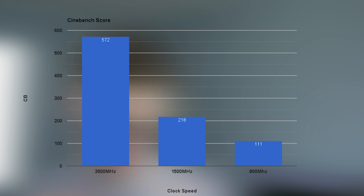I've finished all our tests at 3.9 GHz, 1.5 GHz, and 800 MHz — the lowest I can run this processor. For Cinebench, it seemed to scale about as expected. At 800 MHz we got a score of 111, which was very slow. At 1500 MHz we got 218 — the computer is still usable at 1.5 GHz. And at 3.9 GHz we got 572, which is pretty good for an i5-4690K.